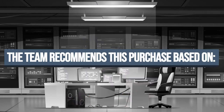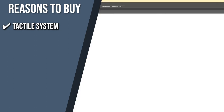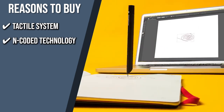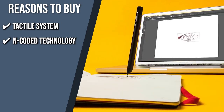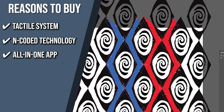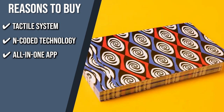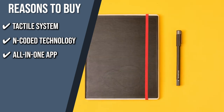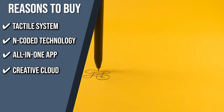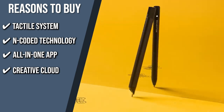The team recommends this purchase based on the following. Tactile System: this product combines the versatility and sensory input of a vintage analog notebook with the practicality and shareability of digital note-taking tools. Encoded Technology: using the Moleskine Pen Plus and the Moleskine Notes app, you can instantly transfer all of your freehand notes from page to screen thanks to seamless encoded technology embedded into each page. All-in-one App: the partner app digitizes your analog notes and lets you customize, share, search, modify, and reassess your maps and charts. Creative Cloud: you can photograph your drawings via the Moleskine app to transfer them to the Creative Cloud scanning tool, allowing you to perfectly digitalize all the details of your sketches.